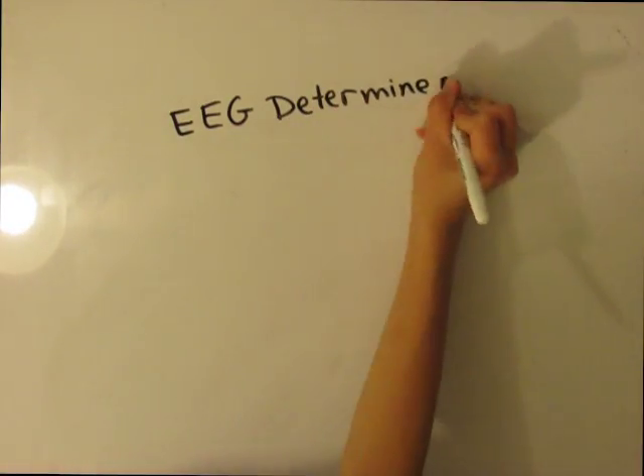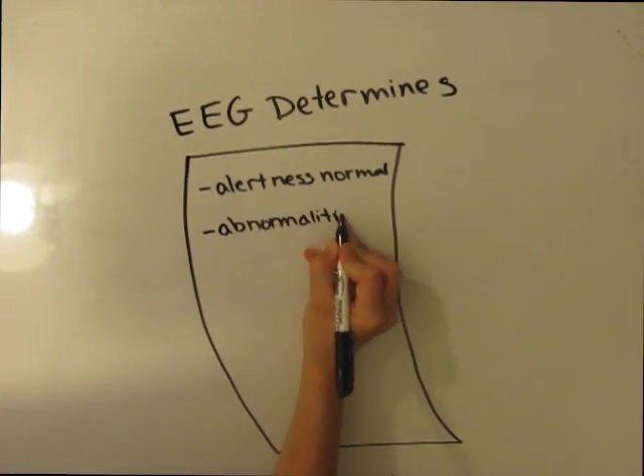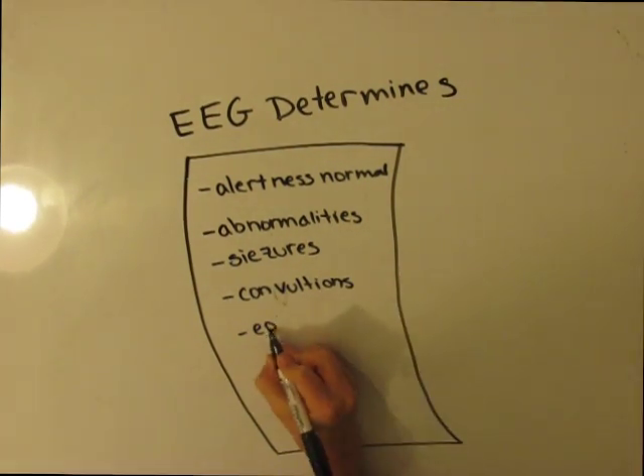An EEG determines if the patient's level of alertness is normal, if abnormalities exist in one specific part of the brain, if the patient has a tendency to have seizures or convulsions, and if a patient is likely to have a particular kind of epilepsy.